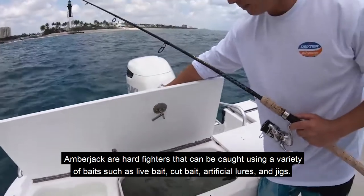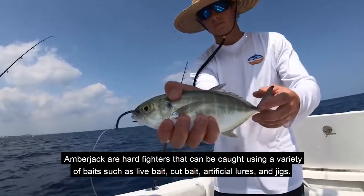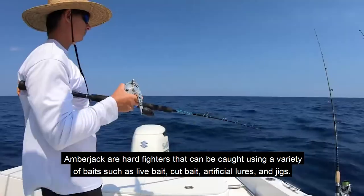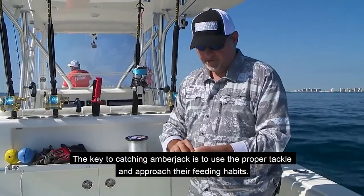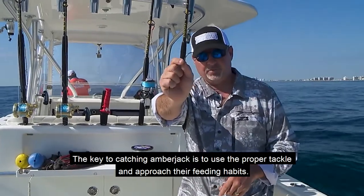Amberjack are hard fighters that can be caught using a variety of bait, such as live bait, cut bait, artificial lures, and jigs. The key to catching amberjack is to use the proper tackle and approach their feeding habits.